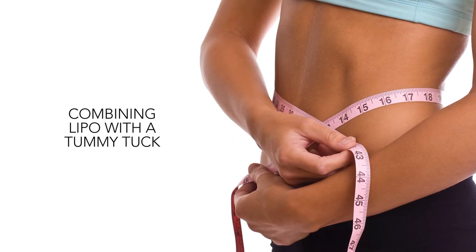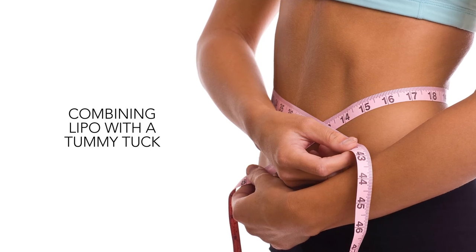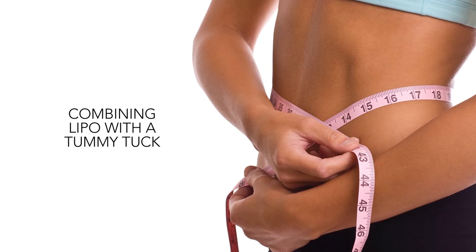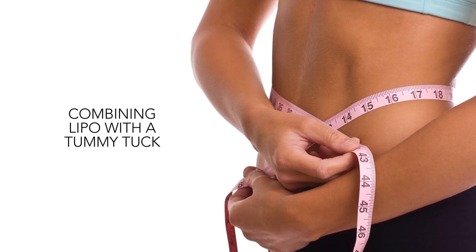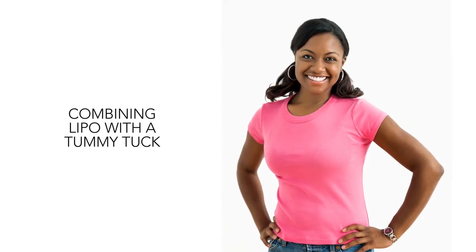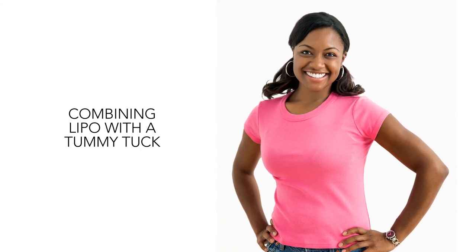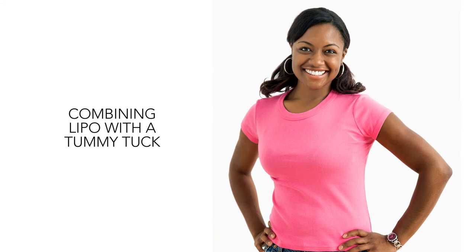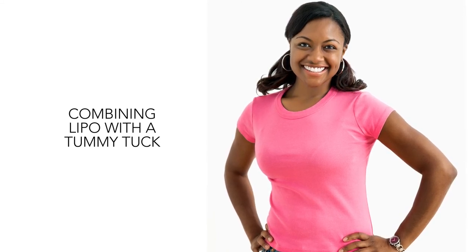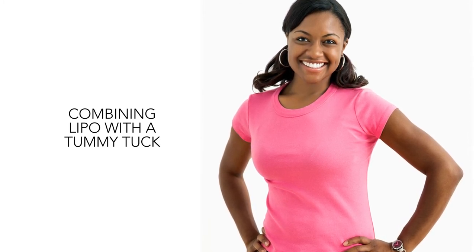Combining lipo with a tummy tuck: Another option for people who want to address loose stomach skin and pockets of fatty tissue is a tummy tuck with liposuction. In a lipoabdominoplasty, liposuction eliminates subcutaneous fat from both the upper and lower abdomen and the hips. Combining liposuction with a tummy tuck can be helpful for people who have fat deposits in harder-to-reach areas. Once liposuction has been done, the plastic surgeon removes excess skin and tissue and tightens the abdominal muscles for refined, precise results.